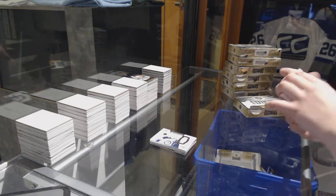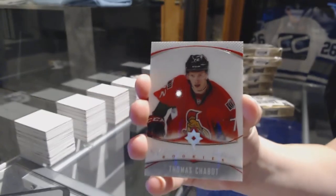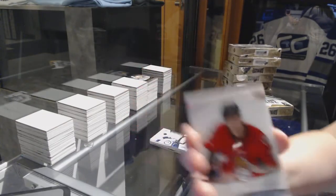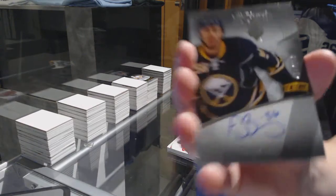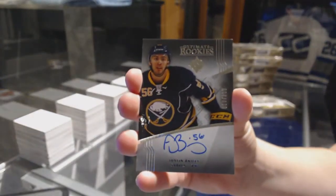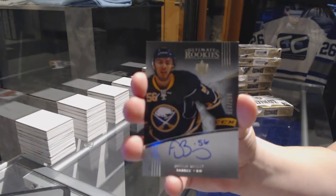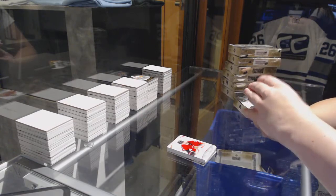We've got an introduction for the Ottawa Senators, Thomas Chabot. Rookie auto number 299 for the Buffalo Sabres, Justin Bailey. That's Buffalo love right there. Octopus crushing it.